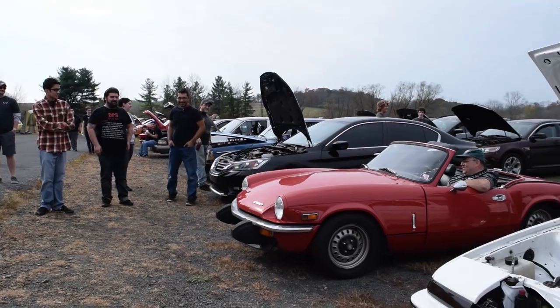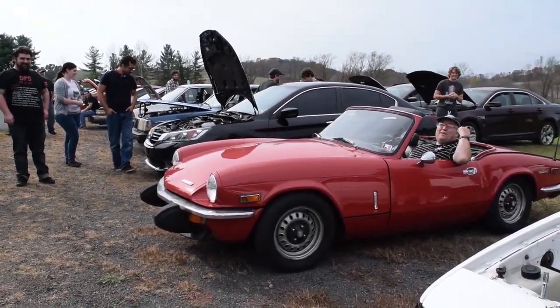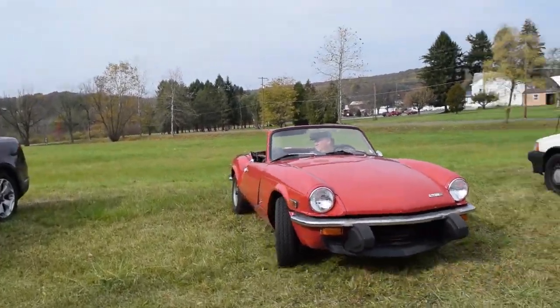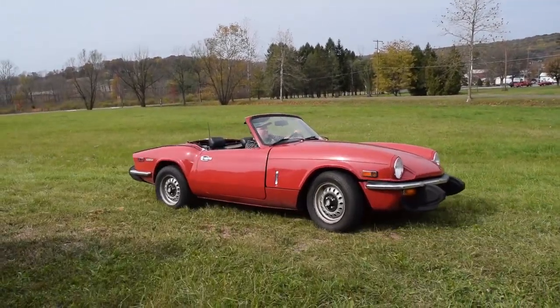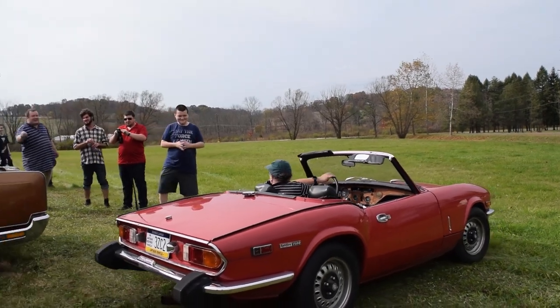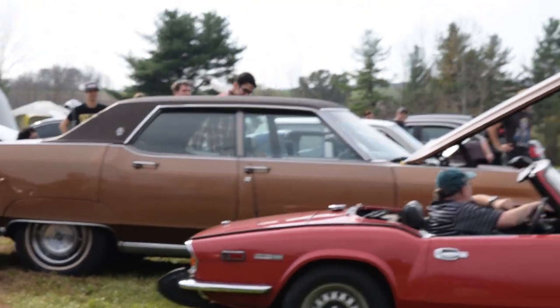Here was the smallest car throughout the day — I think this is a Triumph Spitfire. And at some point later in the day, we backed it up next to the largest car.